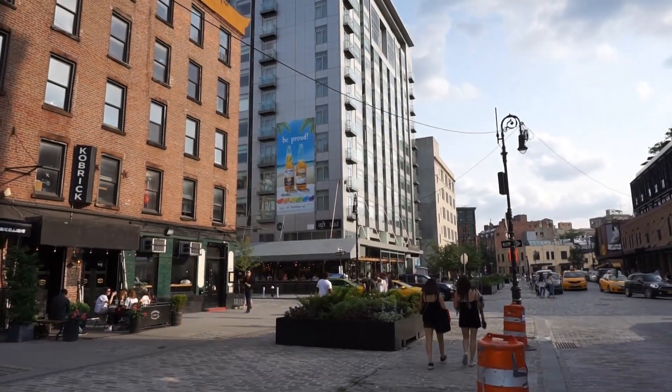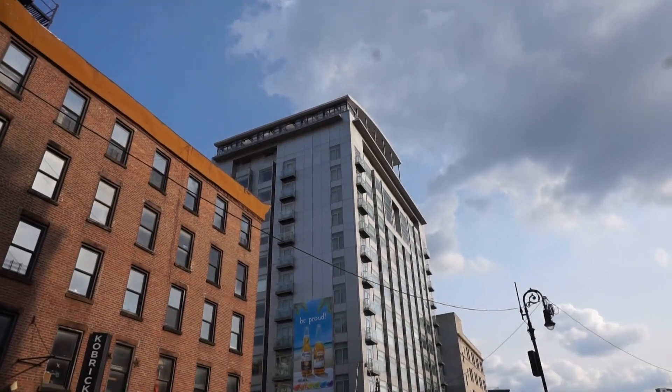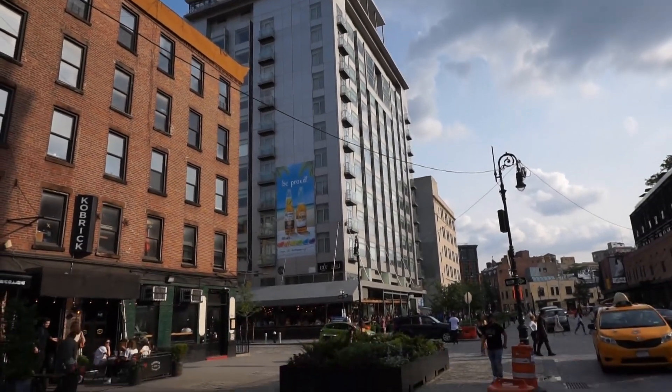Here you have the beautiful Gansevoort Hotel. This hotel has a rooftop — a beautiful rooftop where you can see so much. It's really amazing when you see that.